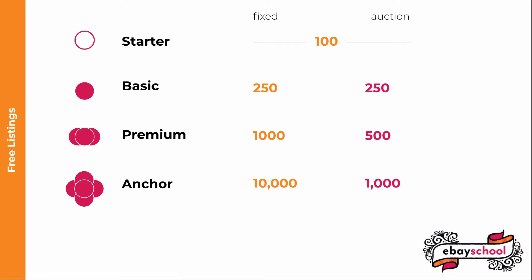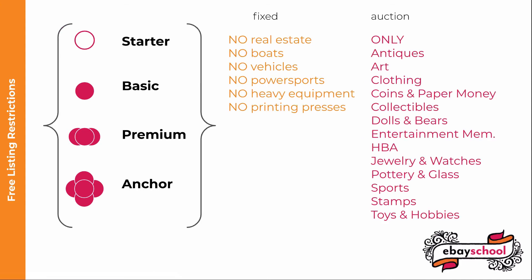If you list an item and then end it early, it still counts. You can't use free insertion fee listings for some categories, including real estate, boats, cars, trucks, motorcycles, other vehicles and trailers, power sports, heavy equipment, food trucks, other trailers and carts, and commercial printing presses.